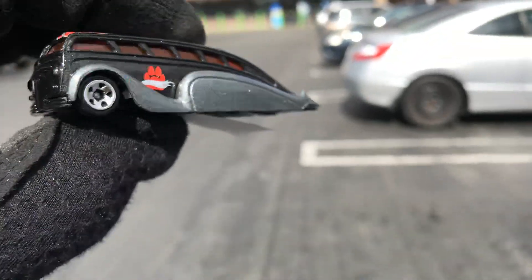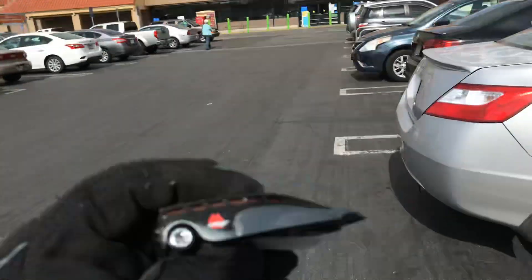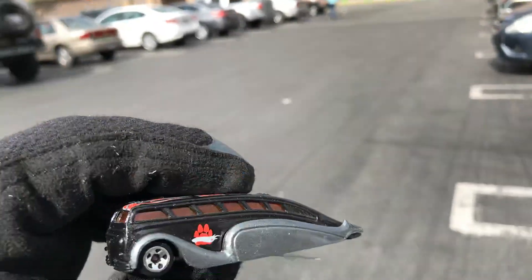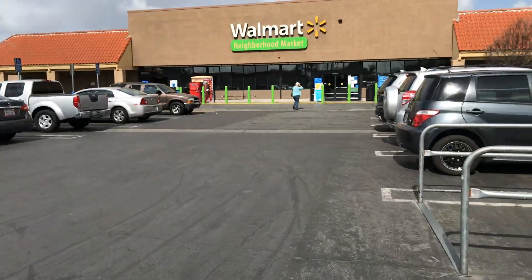Welcome back to the Place Collectible channel from La Puente, California Walmart Neighborhood Market. Today is Thursday, March 25th, 2021. Let's see if we get Hot Wheels here at this awesome Walmart supermarket.